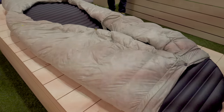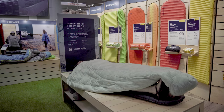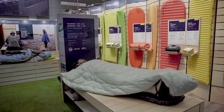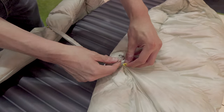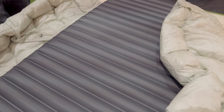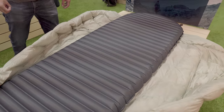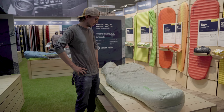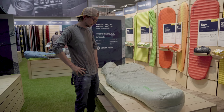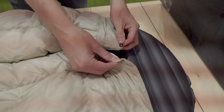What is interesting here is that we also have a Nikwax hydrophobic down, so the loft will be intact 60 times longer than with a regular down. We have an insulation that is ideal for three season use. And that's it.